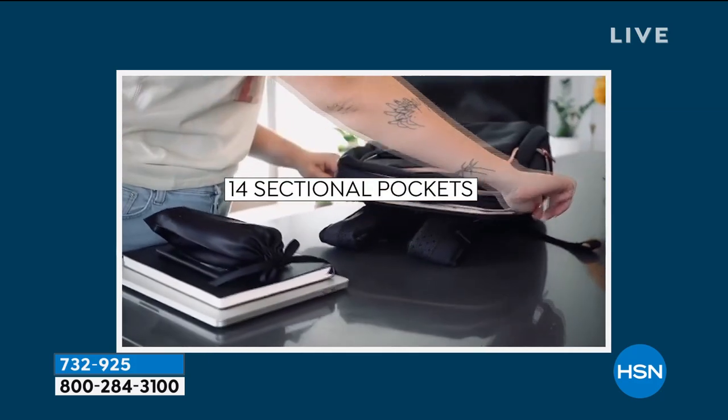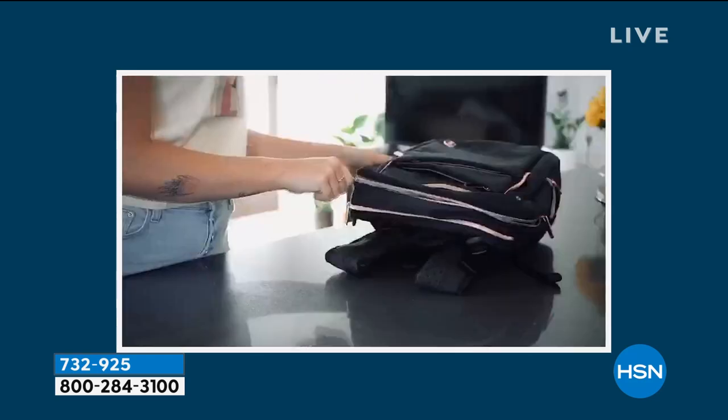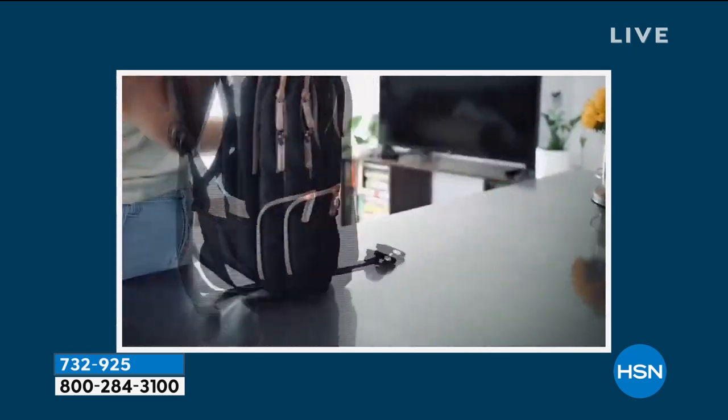This is from Swiss and this is their charging backpack. It has a built-in portable charger — you just plug in your USB cord and then you are ready to go.